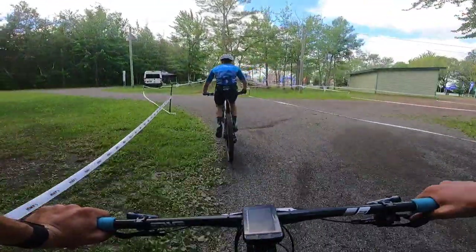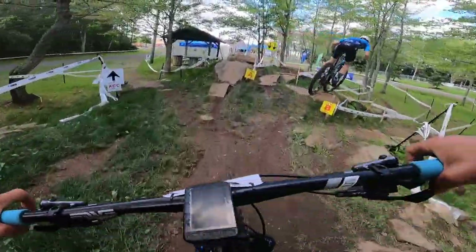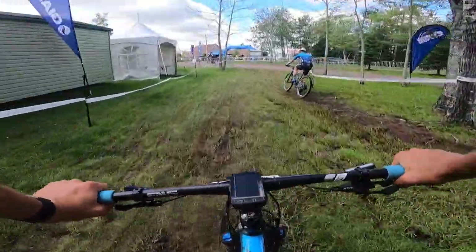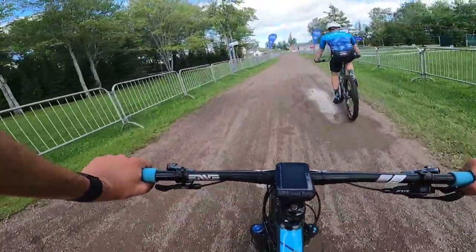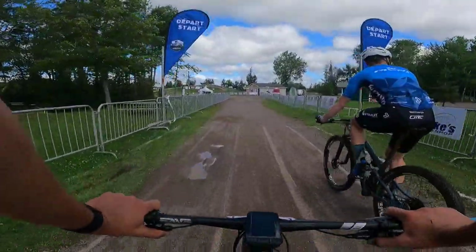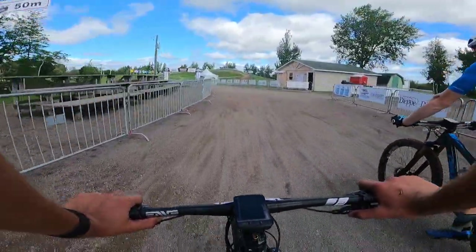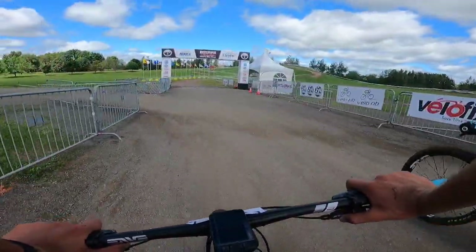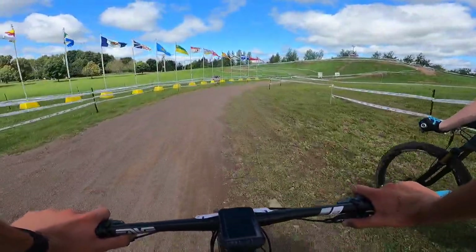Then you pop out here — last little technical section for the course. I've never done this one before, so there you go, first time. Right-hander — I want to send this year because I crashed last year. And just full sprint to the finish, which is under the arch. Yeah, fun course. Great technical section and really hard even if it's not that much climbing. Race tomorrow.